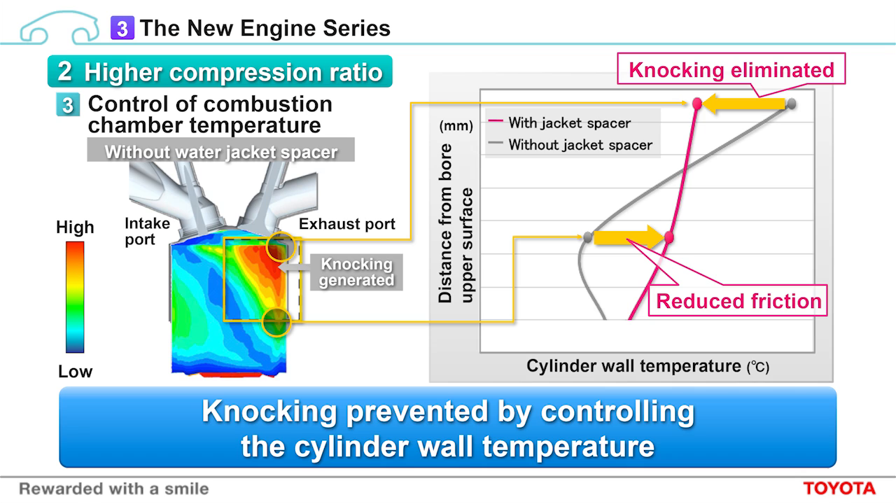Third, we have improved combustion chamber temperature control. Tumble flow occurs when exhaust travels in a rotary motion after coming into contact with the combustion chamber wall. A lot of heat comes from the cylinder wall, as you can see in the diagram. In order to avoid this, we have developed a method of controlling the overall temperature within the cylinder. The water jacket around the cylinder features a spacer. As a result, temperatures are lower in the upper part of the cylinder where high temperatures are likely to lead to knocking, while temperatures are increased in the lower parts of the cylinder, reducing friction loss.